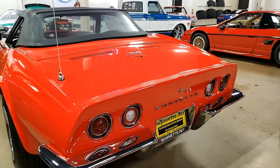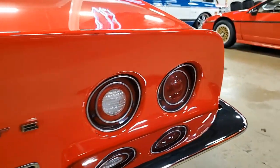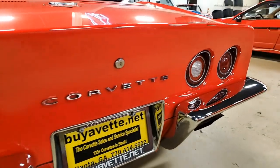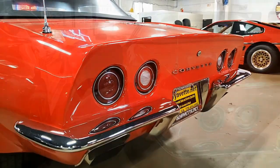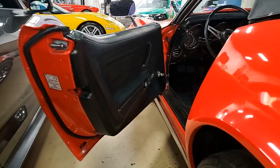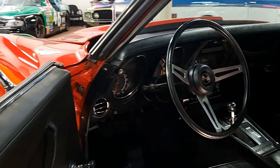The interior of this '73 Corvette convertible shows very good condition in the seats and carpet, good condition steering wheel and center console. It has very good to excellent door panels and rear storage bins, with the correct-appearing AM/FM radio all in place and a pair of added speakers in the rear.